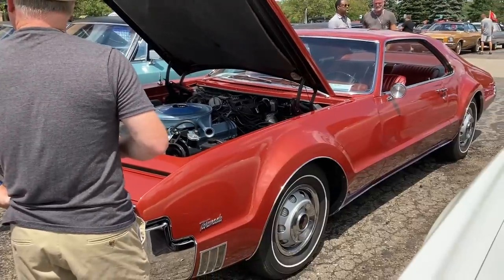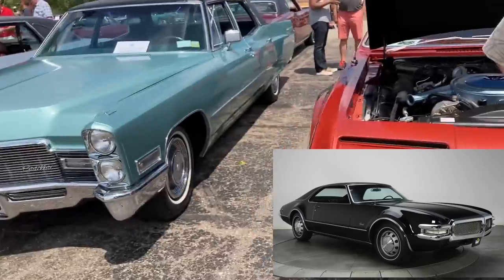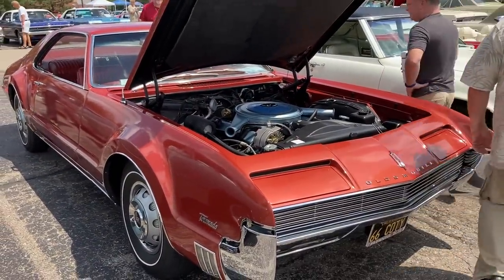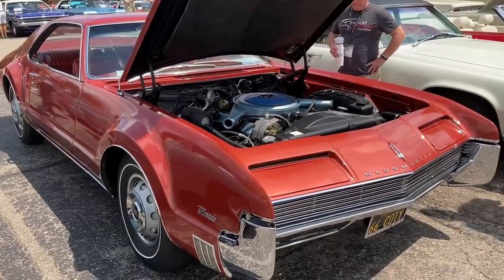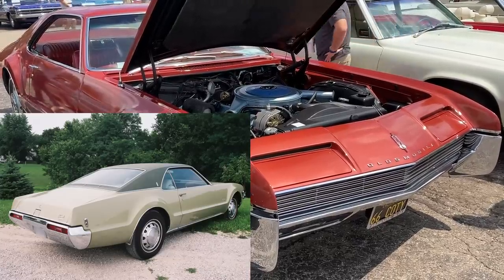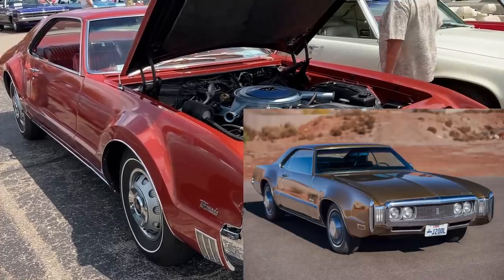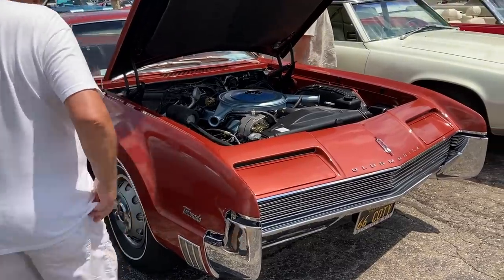In 1968 the whole front end really changed — the headlights were hidden behind panels that effectively formed the grille, and the car got the 455 as mentioned. In 1969 the back end changed and it got little winglets, and then in 1970 the front end would change again and those pronounced wheel arches would become more squarish — that was a one-year-only revision.